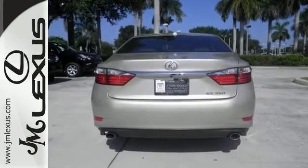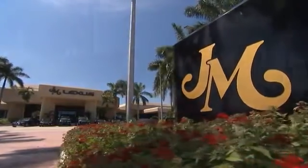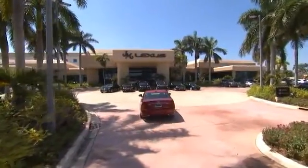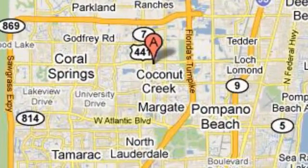Come in for a test drive right away. JM Lexus, the world's number one Lexus dealer since 1992. We're conveniently located just east of 441 on Sample Road in Margate, Florida, just west of the Turnpike.